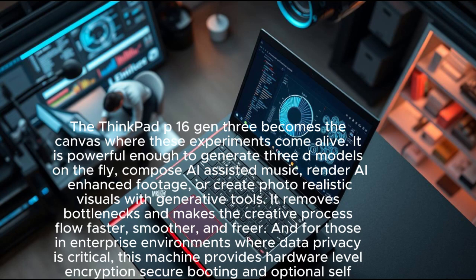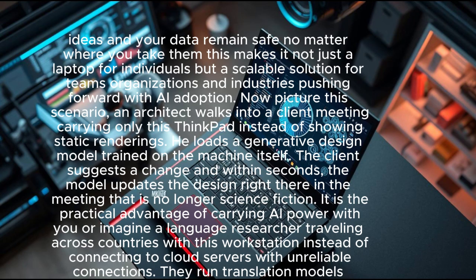It removes bottlenecks and makes the creative process flow faster, smoother, and freer. For those in enterprise environments where data privacy is critical, this machine provides hardware-level encryption, secure booting, and optional self-healing BIOS — your ideas and your data remain safe no matter where you take them.